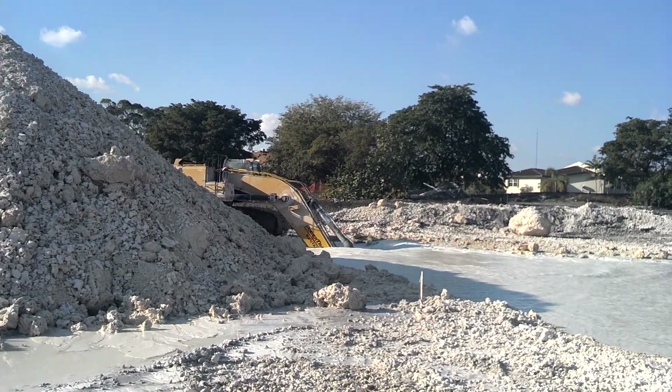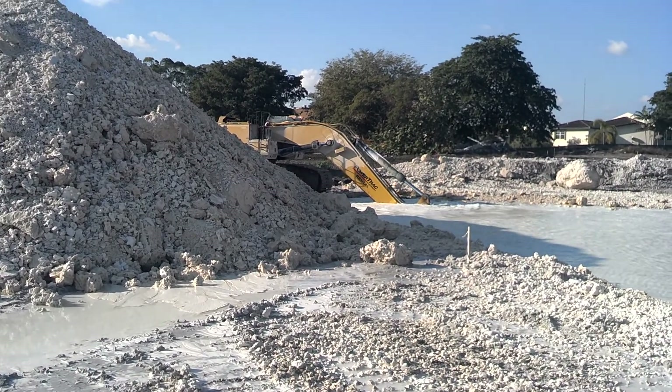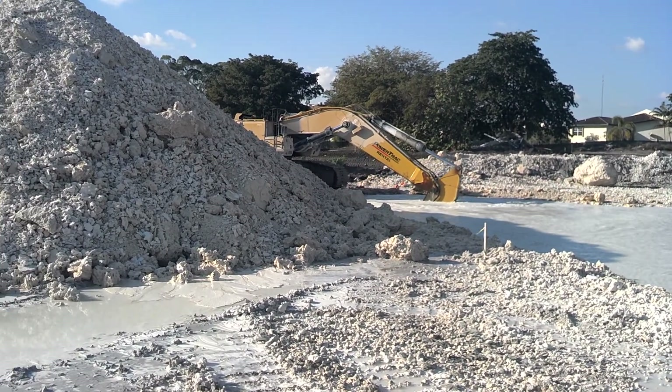Pretty cool, man. I don't know why, but I could sit here and watch these guys do this all day — I would not get tired of that job, sitting in there digging that lake.